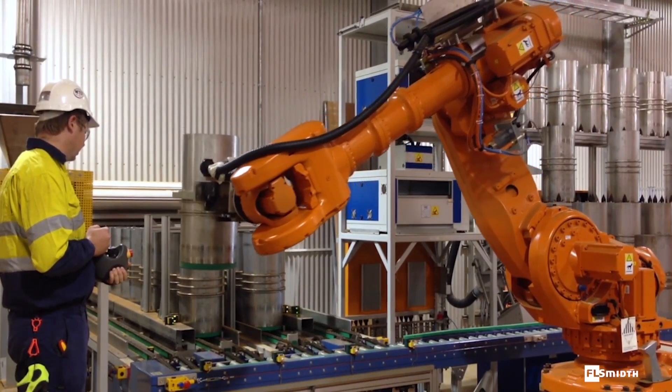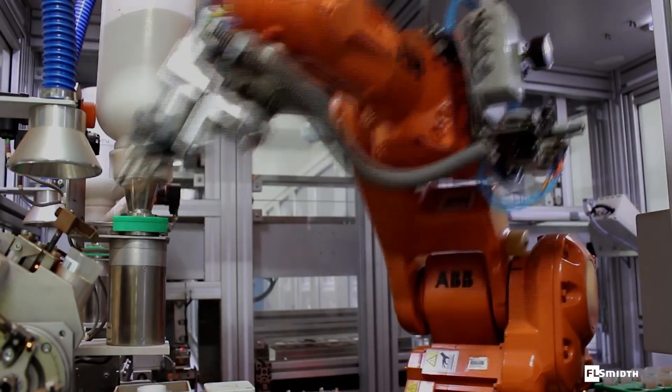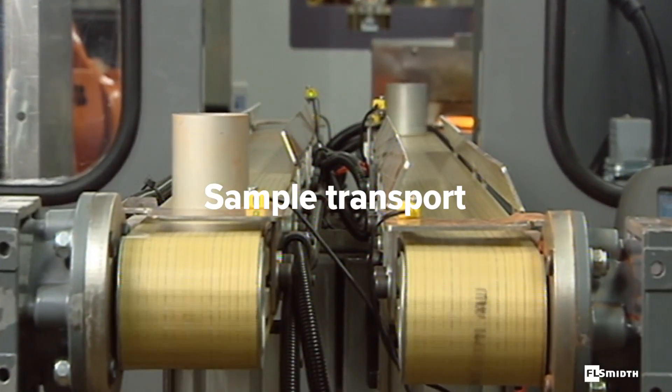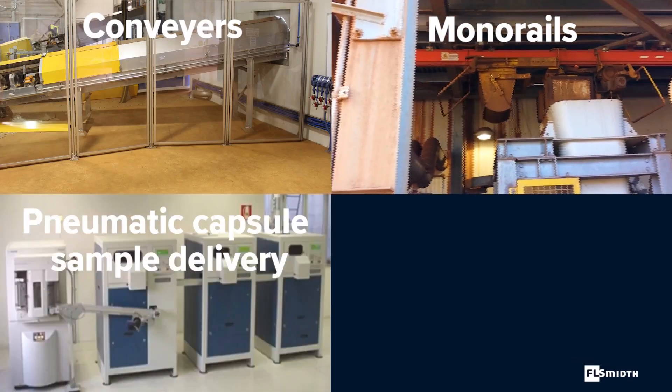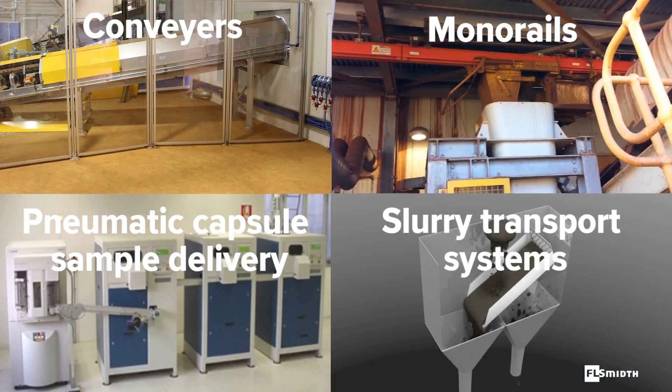For the all-important rapid turnaround times of your analytical results, you can rely on our systems to automatically transport samples to the lab for processing. We have conveyors, monorails, pneumatic capsule sample delivery systems, and slurry transport systems.